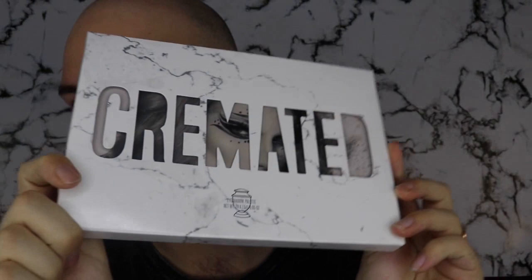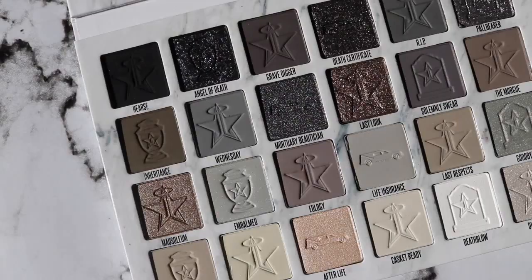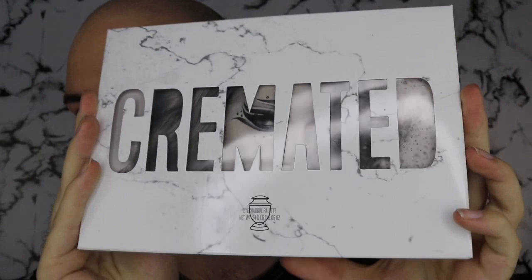Hello guys, welcome back to my channel. So basically in today's video — she's here! The Cremated palette has arrived at my doorstep, so we are going to be looking at her. I'm gonna give my review and thoughts on her. If you are new here, I am literally Lewis and I'm based in Adelaide, Australia. I cannot wait to review this palette, so let's just get bloody started.